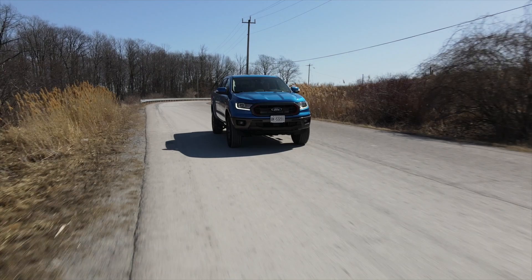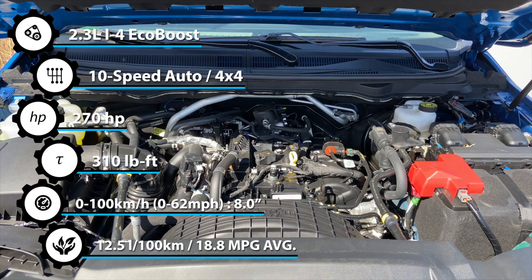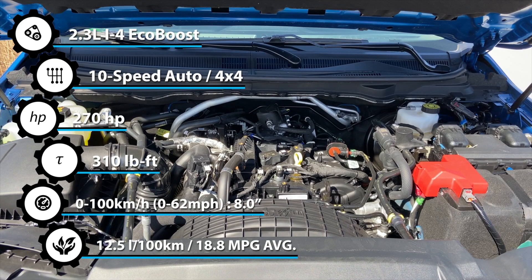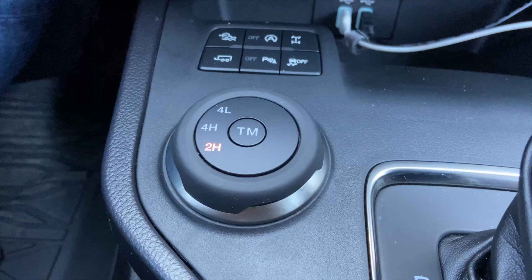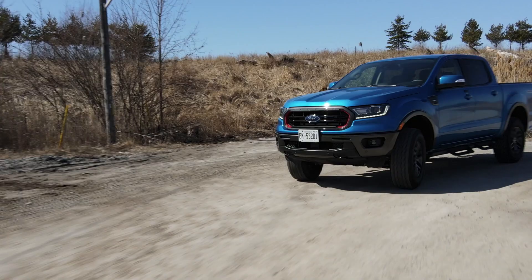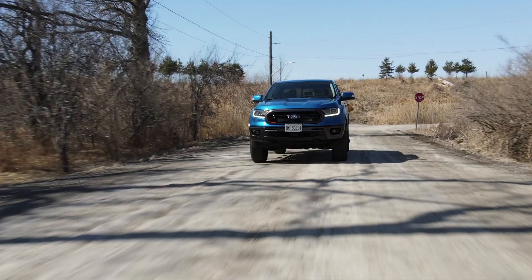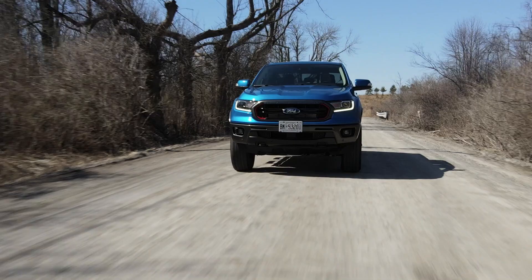Before we get into the Tremor-specific stuff, this is the good old Ranger that we know — we did a full review you can watch by clicking right up there. It's better than the FX4 package but basically the same truck as 2020. It has the very nice 2.3-liter four-cylinder EcoBoost turbo engine making 270 horsepower and 310 pound-feet of torque, mated to a very good 10-speed automatic transmission. You get a two-speed transfer case with four-high, four-low, and two-high, plus terrain management for all the different off-road programs.